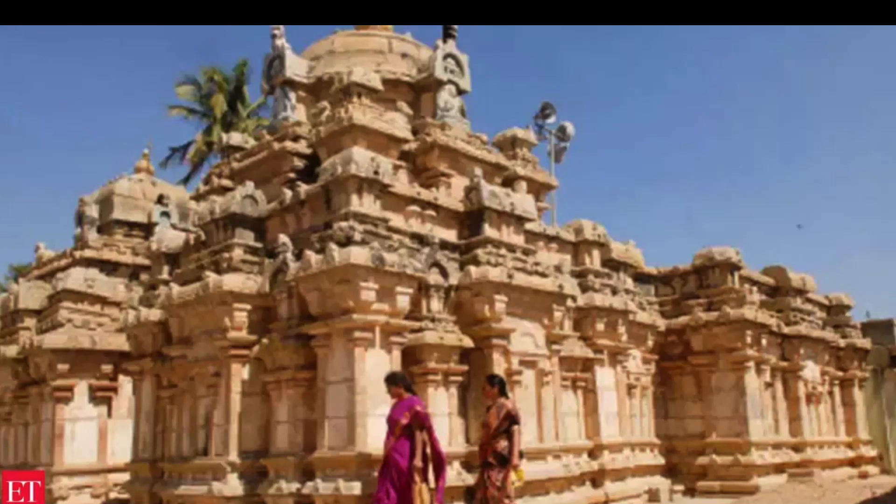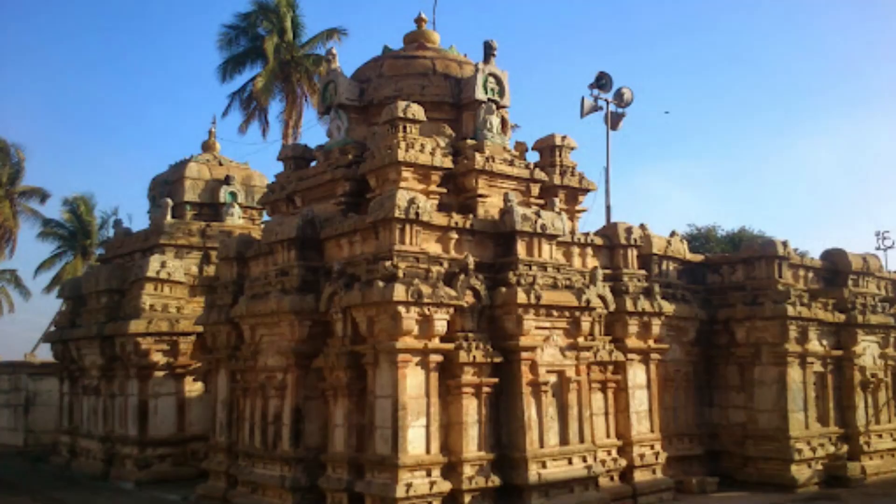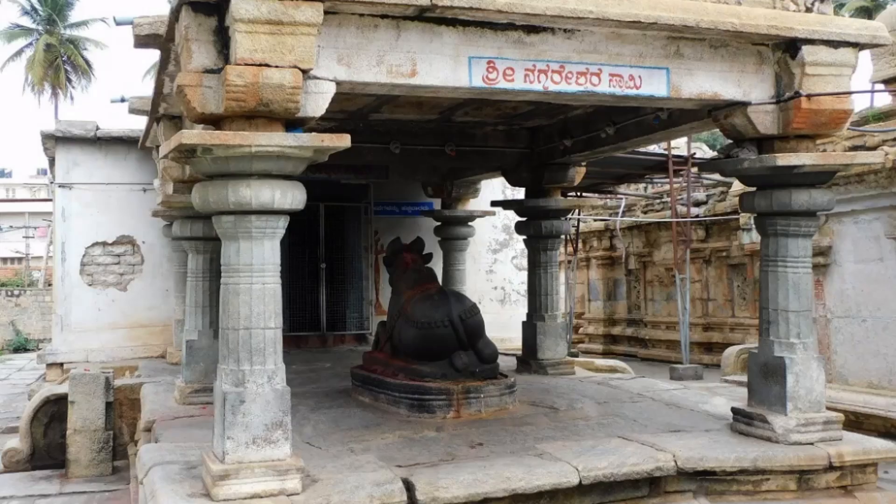The Nageshwara Temple is located in Begur, which is a suburb of Bangalore. It is an ancient temple believed to have been built during the 9th century by the Western Ganga dynasty. The temple is dedicated to Lord Shiva and is one of the oldest temples in Bangalore.